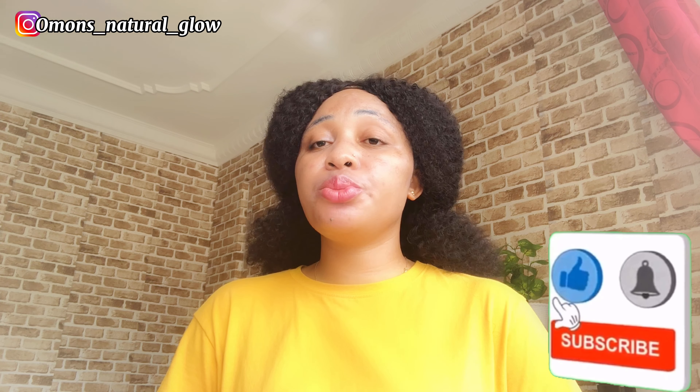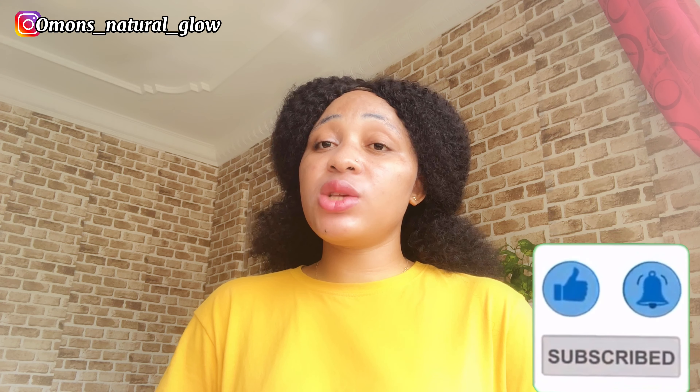Hi beauties, welcome to my YouTube channel. If you're new or just coming across my channel for the first time, thank you so much for clicking on this video. My name is Omar. In this channel we do beauty, skincare formulation, skin talk, product review, and many more. Please consider subscribing. To my existing subscribers, my hojis, thank you so much for coming back. May God almighty continue to bless you.